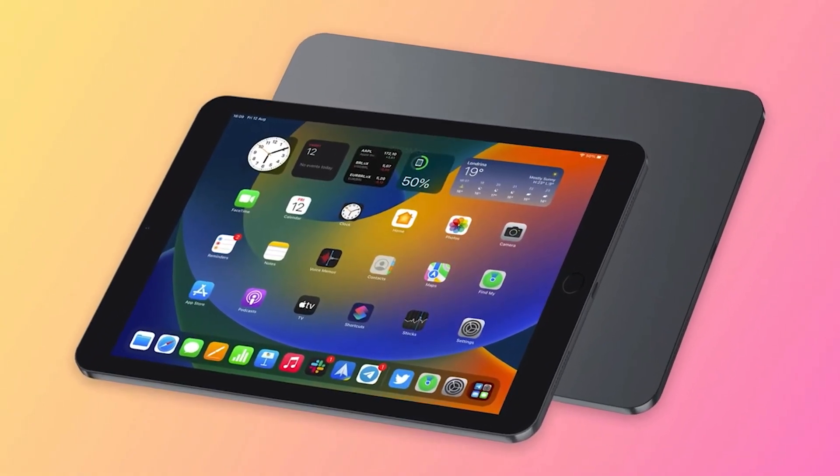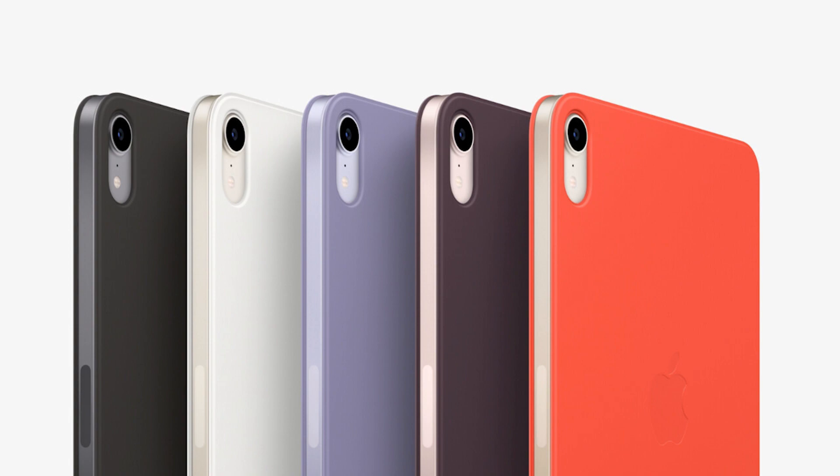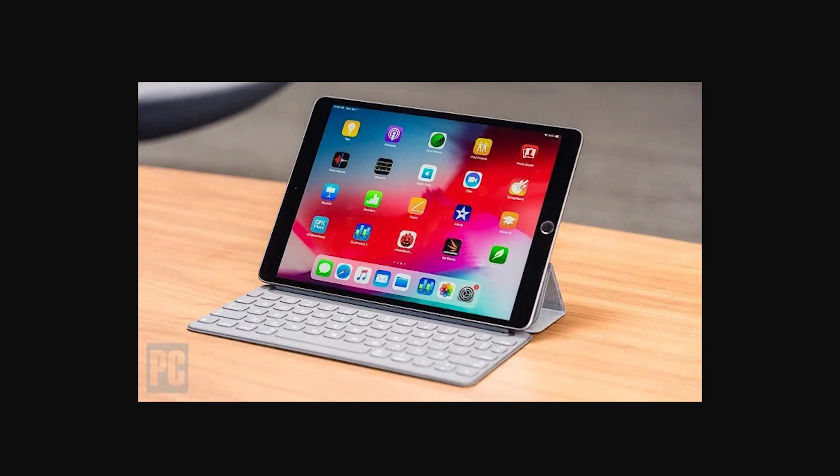The front remains the same with thicker bezels and the home button, so if you're someone who loves the home button, it's still there. It is slimmer compared to last year's iPad, and the screen is exactly the same as the 2019 iPad Air. Apple is likely making use of old display hardware on this new iPad.